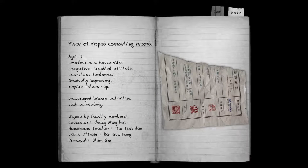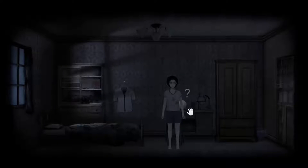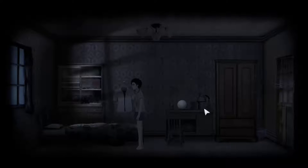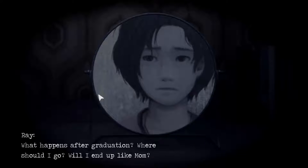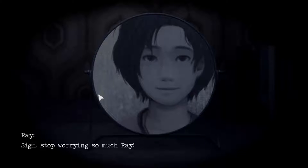A piece of a ripped counseling record — age 17, mother is a housewife, negative attitude, constant tardiness, gradually improving, requires follow-up, encourage leisure activities such as reading. Signed by counselor Chang Ming-Hu, homeroom teacher Ging Sui Han, J.R.O.T.C. officer Gao Feng, and principal Xin Jin. What the hell? I thought those were eyes. God, Ray looks hot. They say I should enjoy my youth when I find it difficult. What happens after graduation? Where should I go? Will I end up like my mom?